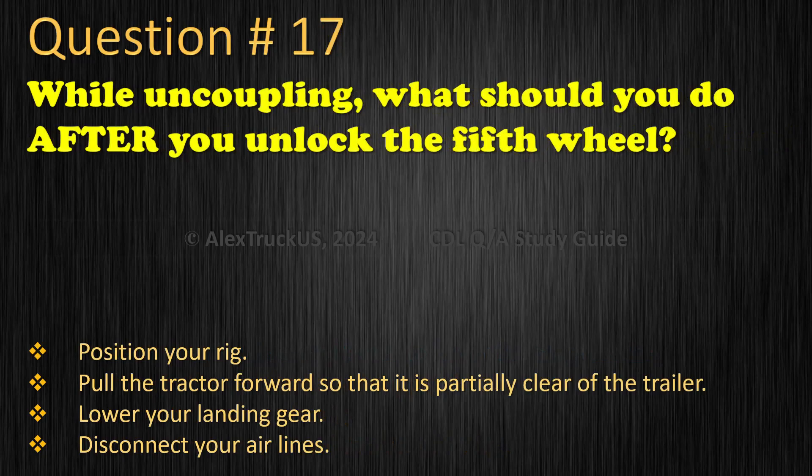Question 17: While uncoupling, what should you do after you unlock the fifth wheel? Position your rig. Pull the tractor forward so that it is partially clear of the trailer. Lower your landing gear. Disconnect your air lines. The correct answer is: Pull the tractor forward so that it is partially clear of the trailer.